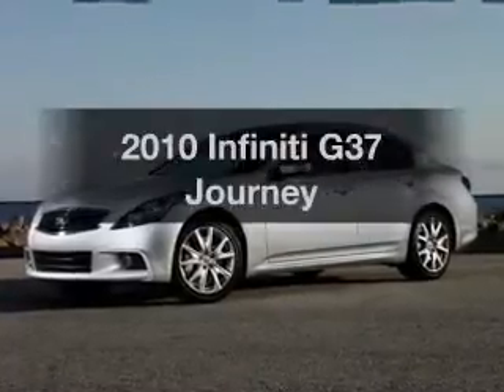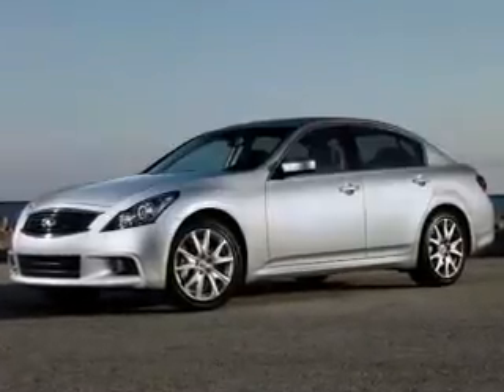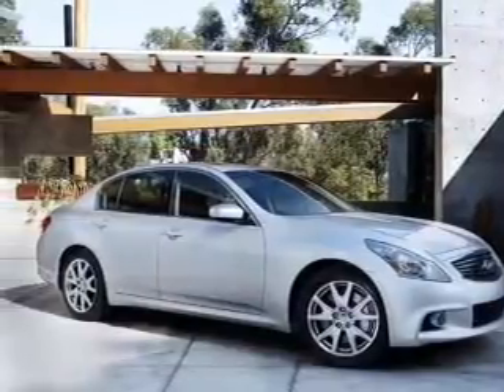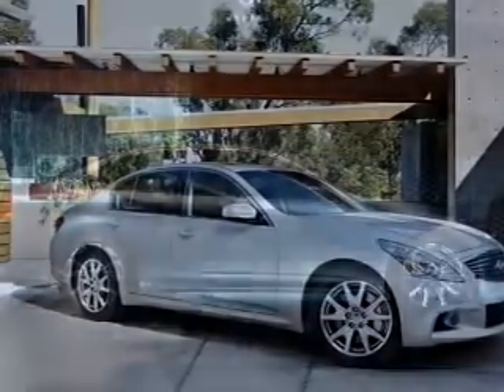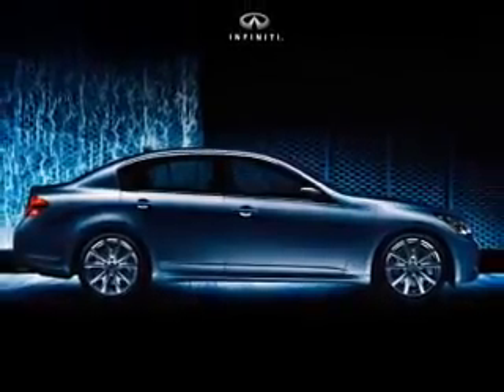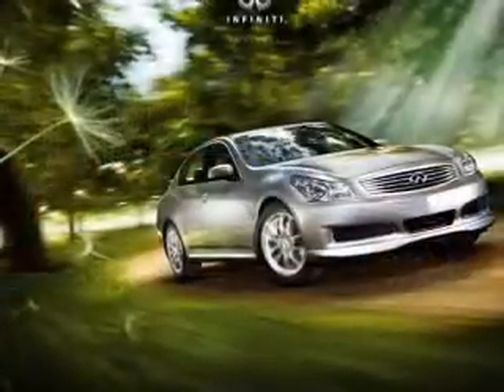Imagine yourself in this 2010 Infiniti G37 — everything you need under one roof with this great vehicle. With a solid 6-cylinder engine that responds smoothly to its automatic transmission, the anti-lock braking system will help deliver you safely to your destination.